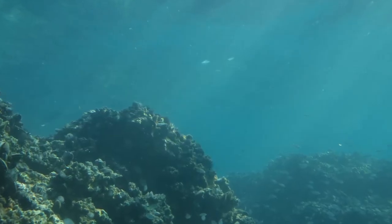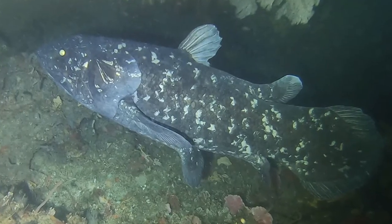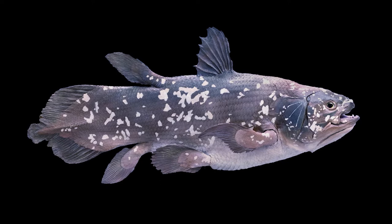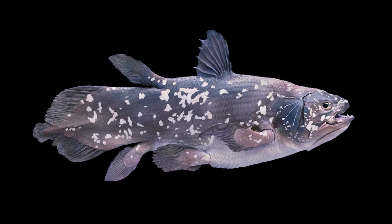Coelacanths are really fascinating and mysterious animals. They're found in deep sea canyons in what's known as the twilight zone, usually at a depth of around 150 meters, but individuals have been known to go as far as 700 meters below the surface. This is probably why they've been unknown to the scientific community for so long — at those depths you'd need either a rebreather or submersible to actually see them, so it's no surprise they've been hidden away in the depths for such a long time.